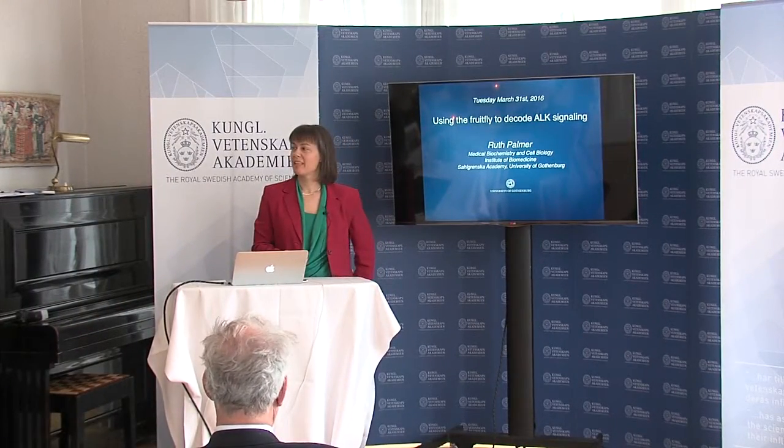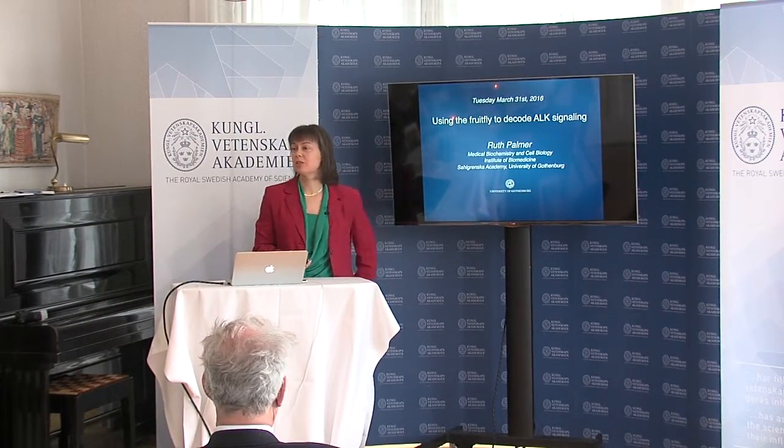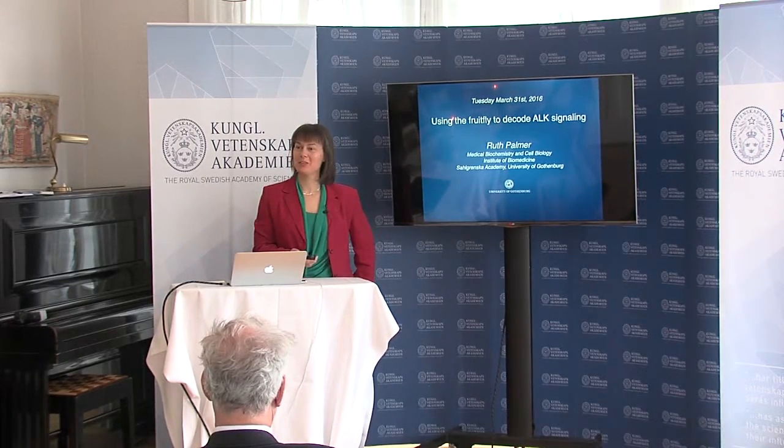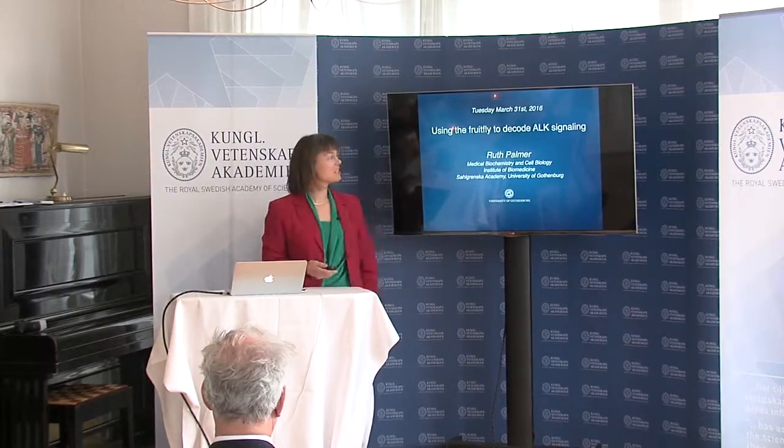First I'd like to start by thanking the Göran Gustafsson Institution for this wonderful prize and the honour, and for the wonderful amount of money that will really boost our research in the coming years.